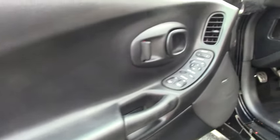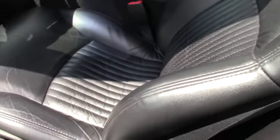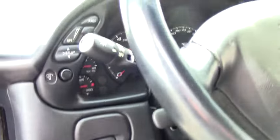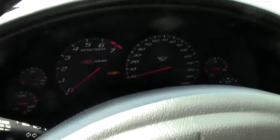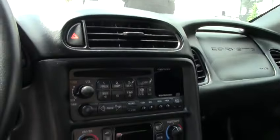Interior-wise, we're in very good shape. Bolsters are free of any issues, very good in the seating areas, and our carpeting has been kept very well. This is a dual zone climate control car with heads-up display as well.